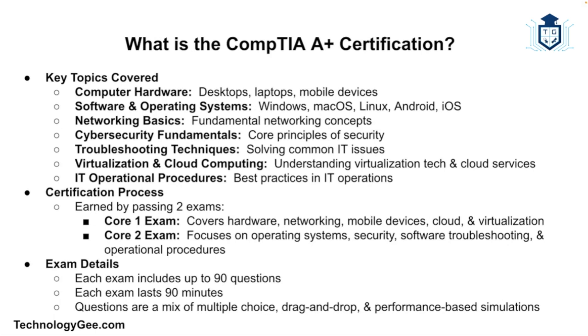The A+ certification focuses on foundational topics like computer hardware, software and operating systems, networking basics, cybersecurity fundamentals, troubleshooting techniques, virtualization and cloud computing, and IT operational procedures. You earn the certification by passing two exams: Core 1, which covers hardware, networking, mobile devices, cloud and virtualization, and Core 2, which covers operating systems, security, software troubleshooting, and operational procedures. Each exam has up to 90 questions, lasts 90 minutes, and includes a mix of multiple choice, drag and drop, and performance-based simulations.